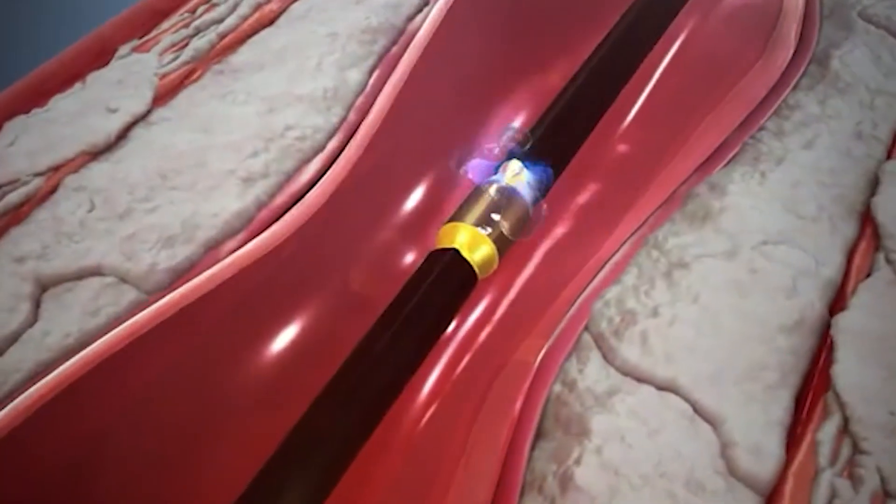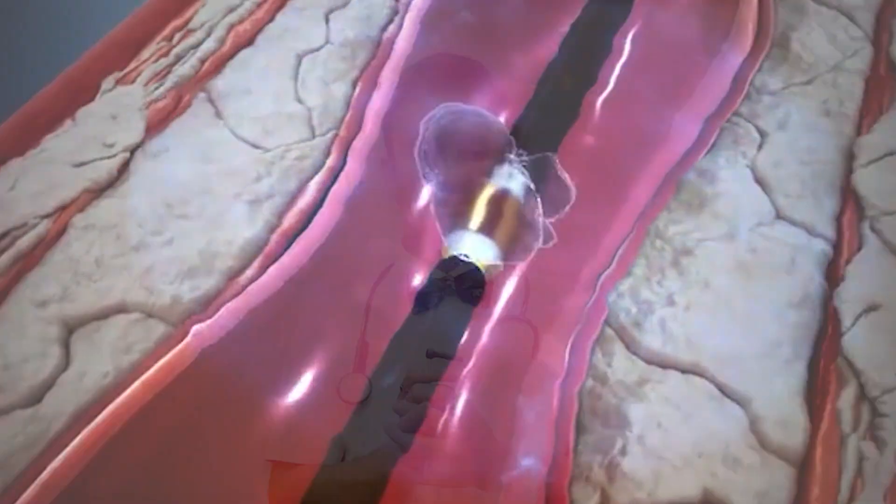For all these options, we require a modality called OCT or IVUS to make sure there is no dissection and no cutting open of the blood vessels. For young patients, if we suction out the clots with a thromboster or thrombosuction machine, stents can really be avoided.